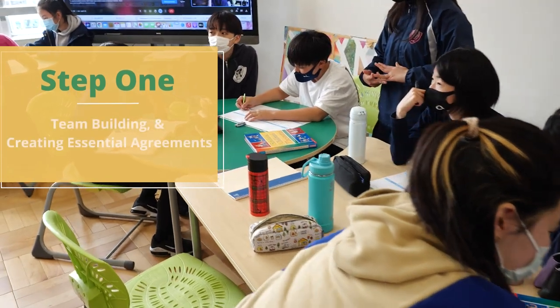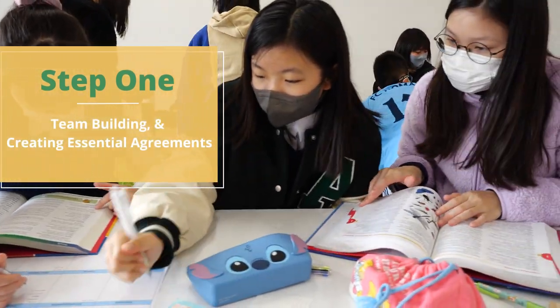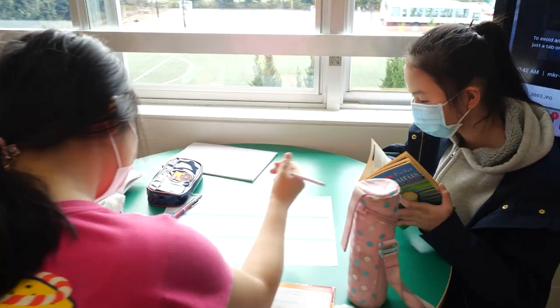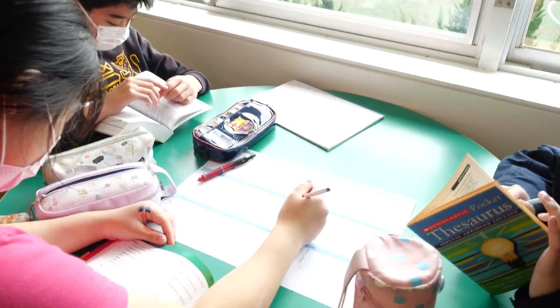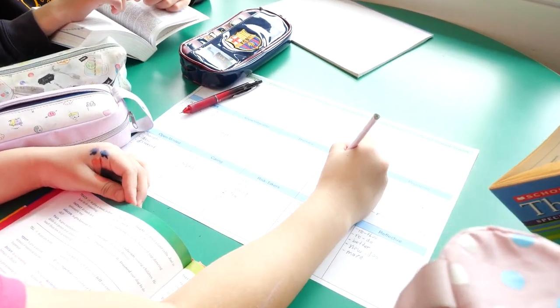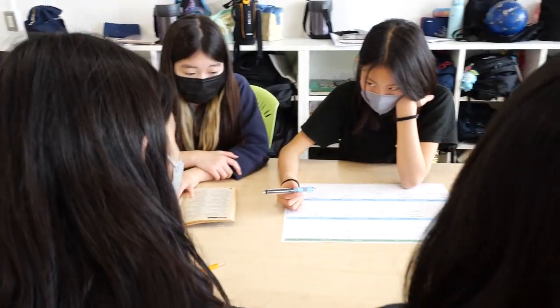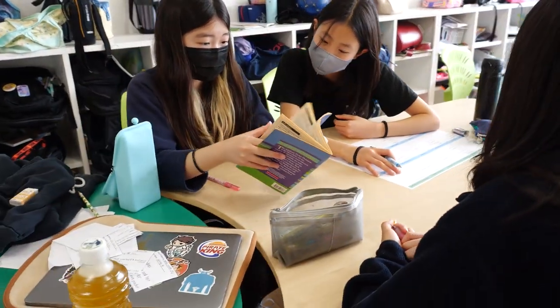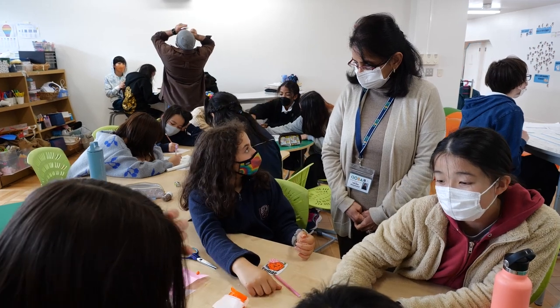During step one, PYP exhibition students form teams and begin ice breakers and team-building exercises. The purpose is to understand what motivates and demotivates each other and learn how each member works best. Groups also establish their essential agreements at this time, which are rules, norms, routines, and codes that are used to maintain an atmosphere conducive for teaching and learning.